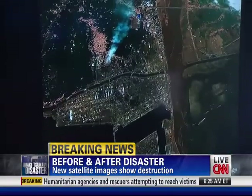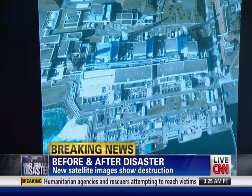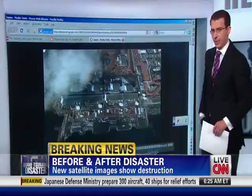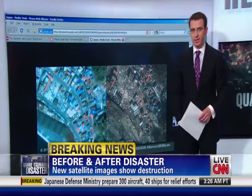It just keeps coming. These are the kinds of things that we knew would come within a couple of days after this disaster. What happened here is Google got together with their satellite partners, which is DigitalGlobe and GeoEye, and they just looked at pictures from previous years and put it together with some of the latest pictures.